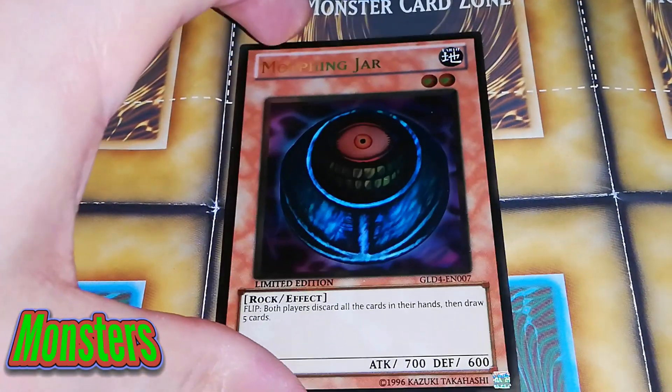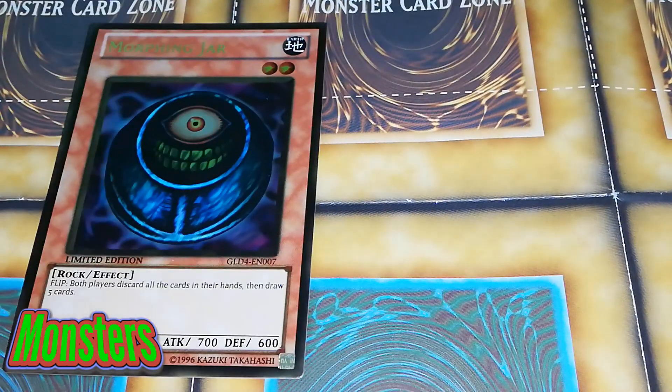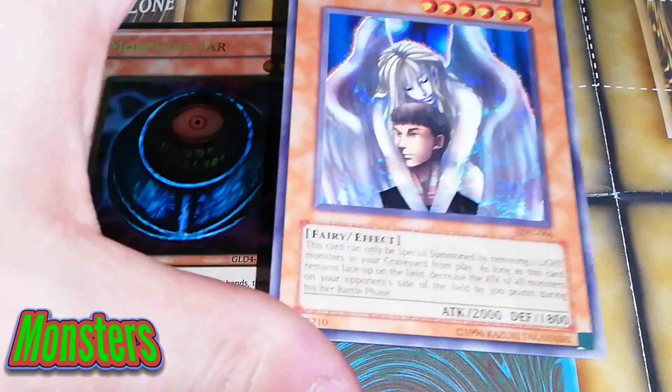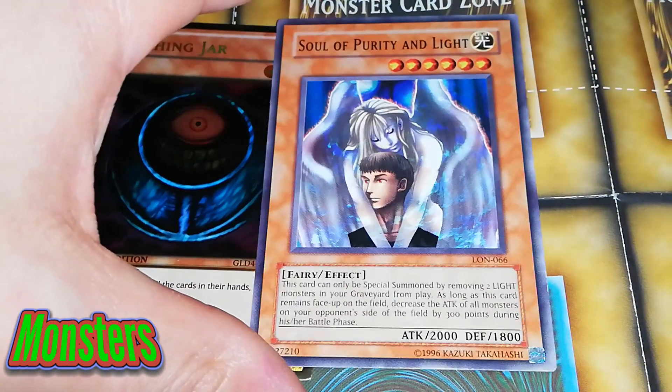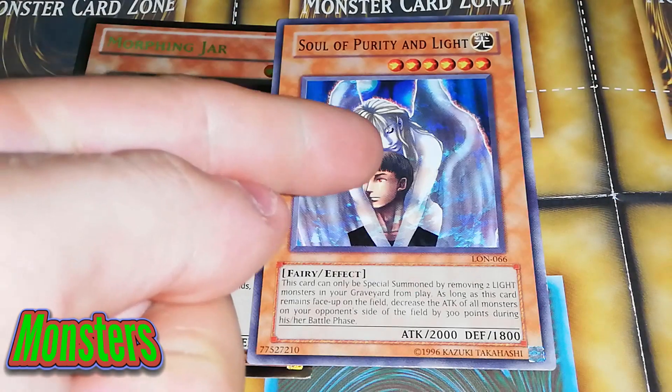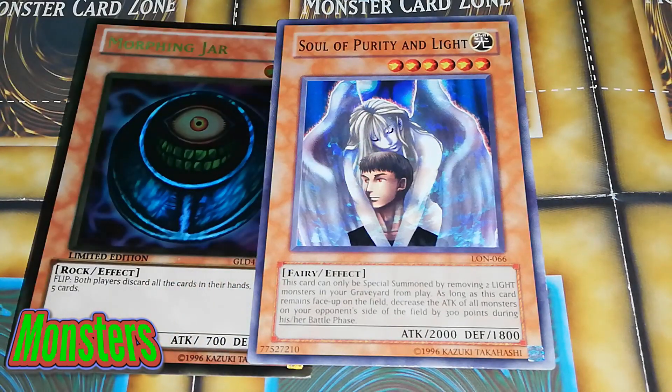This is probably the best deck card in her deck — Morphing Jar, obviously. Both players discard all their cards in their hands and draw five, so you don't even have to have a discard. You can literally draw five new cards off of this card. Really cool effect. A really old school card which I personally just threw away at one point. But she was like, okay, it looks like me looking over you because I'm an angel, and she wants to cuddle me. So basically, that's me, that's her — and Soul of Purity and Light went into the deck.